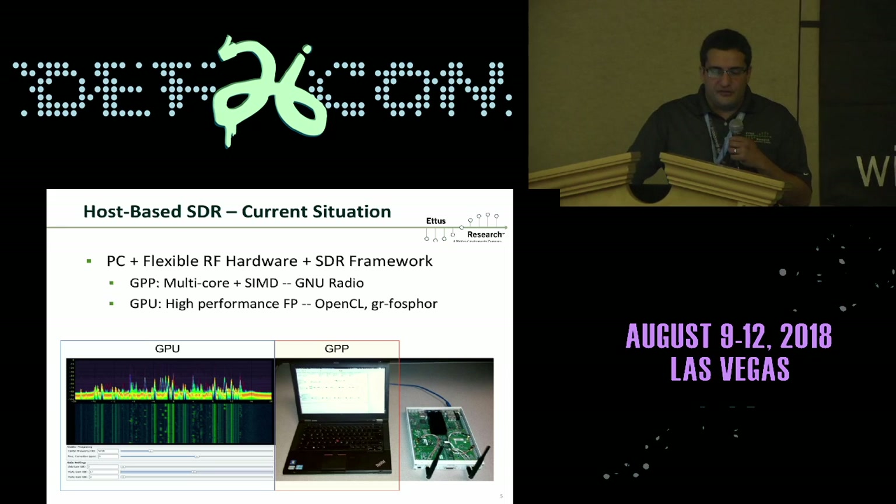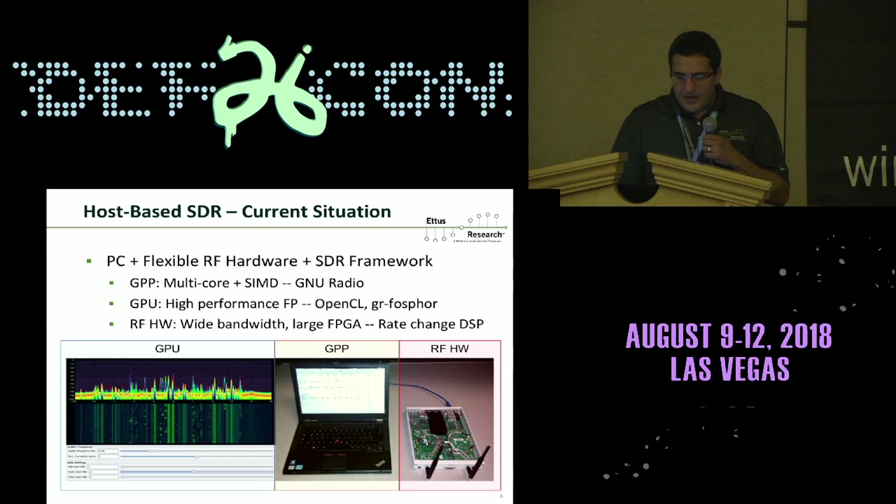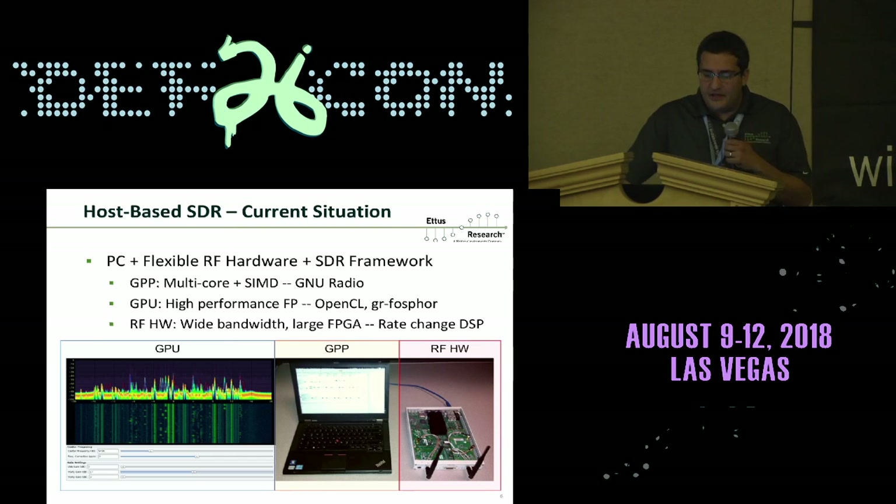The GPU has been used as well — there's a program called Phosphor that uses the GPU — but it has its own set of limitations. It doesn't always match well to block-based SDR signal processing, and it carries a high-latency penalty, so the GPU has had limited applicability to general-purpose SDR processing.